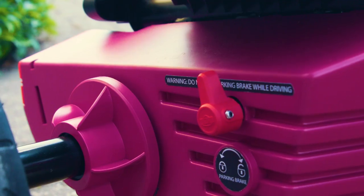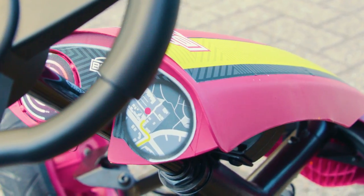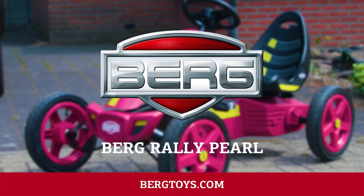With the Berg Junior trailer, Tandem Trailer L, or other accessories, you can make outdoor play even more fun. Explore your neighborhood or organize a race — there's nothing you can't do with this new Rally.